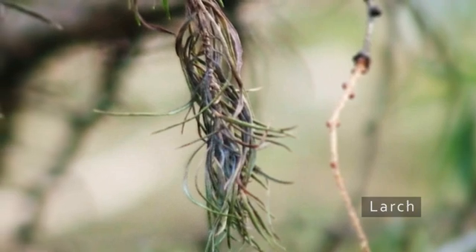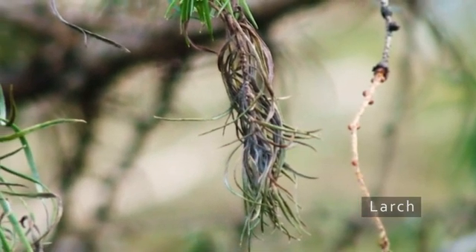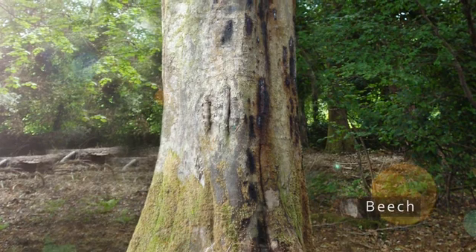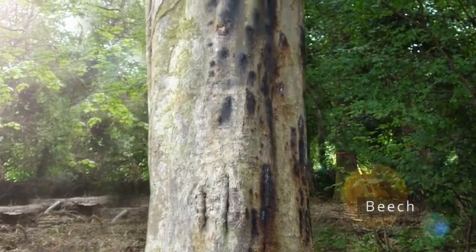Larch trees show unseasonal dieback of needles on the branch tips, and bleeding cankers may also be seen on the trunk towards the top of the tree. On beech and some other trees, Phytophthora causes dark bark lesions or cankers, usually on the lower trunk. A brown-black liquid seeps or bleeds from the lesions.